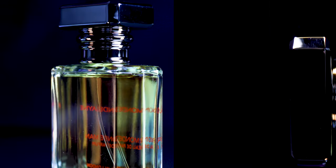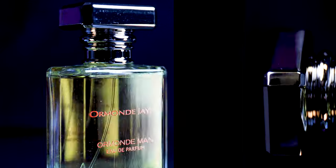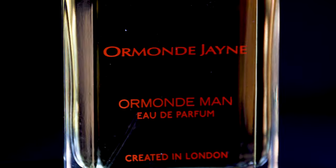For me the hook is in that opening on first spray. This is a spicy conifer, bright woods. It's inviting. I feel like I've been instantly just put into a forest. This is an all-year fragrance for me.